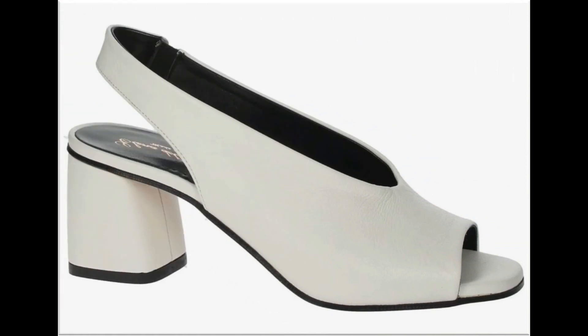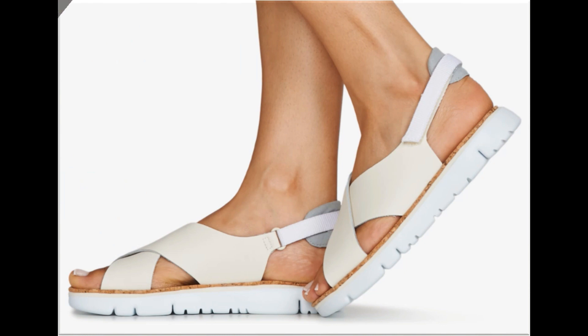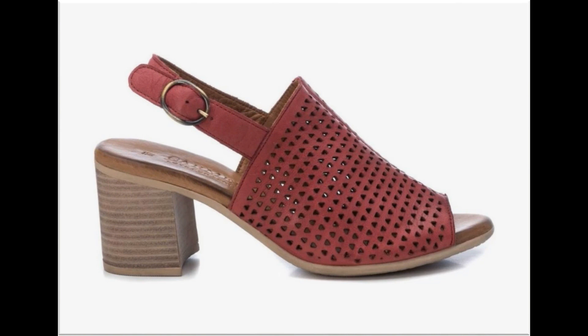Peep-toe style slingback design is the most popular and comfortable design. Double strap slingback design is also one of the comfortable and best designs for ladies of all age groups. White cross strap slingback design بھی بہت زیادہ بیسٹ رہے گا۔ Colors کے ساتھ ساتھ designs کی بہت زبردست ورائٹی اس collection میں available ہے۔